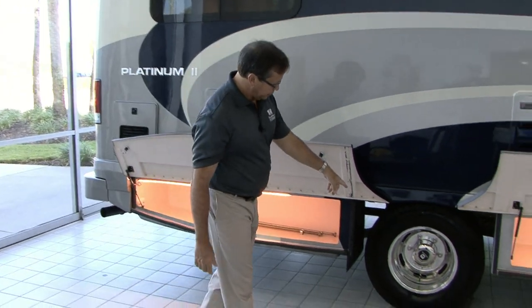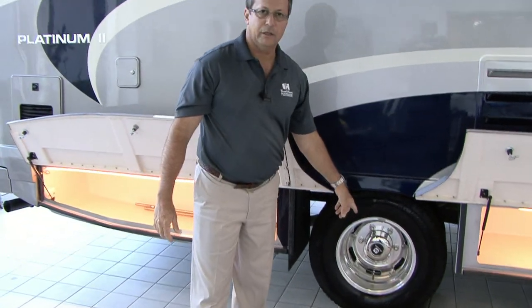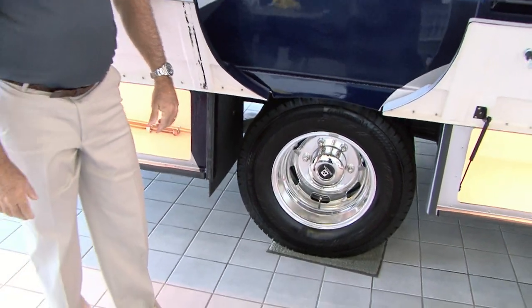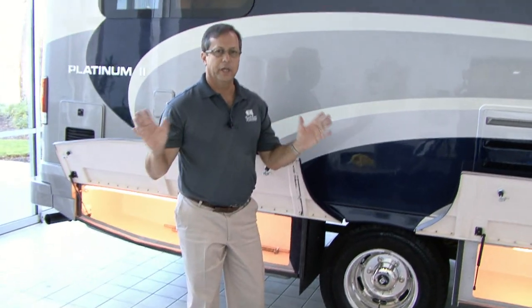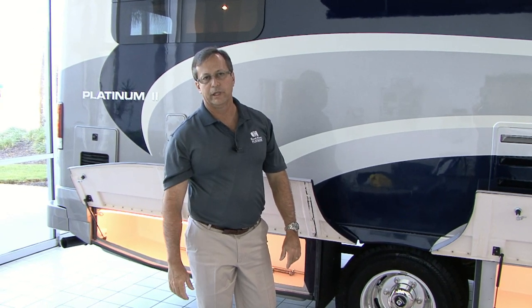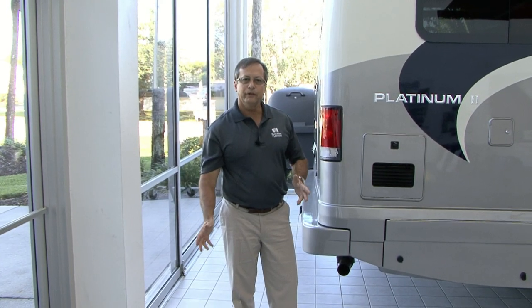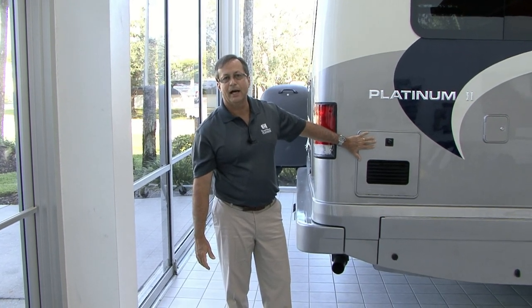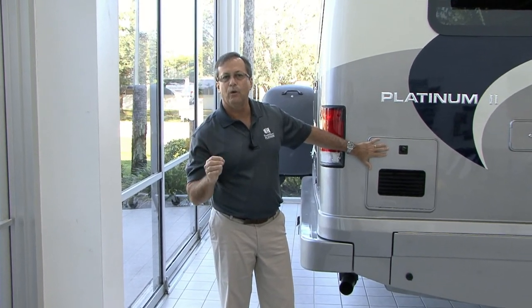Take a look here too — this is an option which people love. It's the Alcoa rims and these are really nice aluminum rims. It's an option that we're offering now. We don't use any Chinese or off-brand — these are real Alcoa rims. Now what I want to do is keep walking around the coach and show you some more of the exterior.